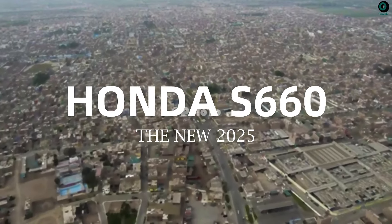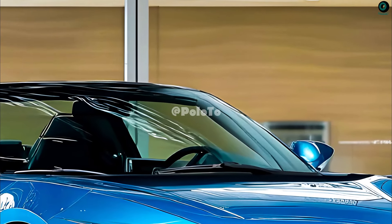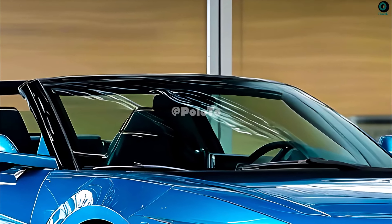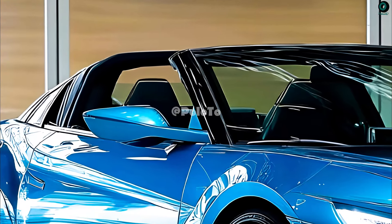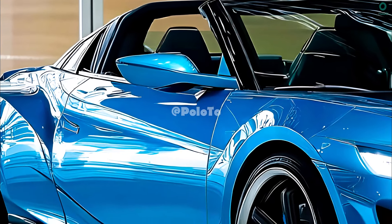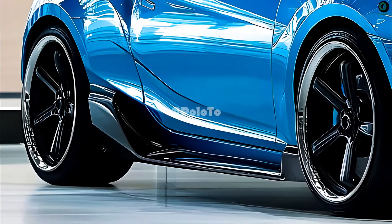This is the new 2025 Honda S660. Stylish and modern, the 2025 Honda S660 is the perfect little sports car. Thanks to its foldable roof and small body, this little car exudes an active and carefree vibe when driven.